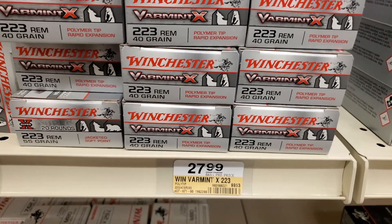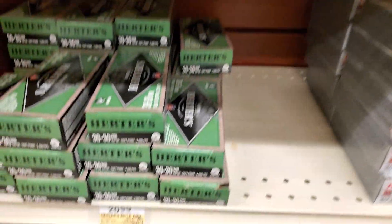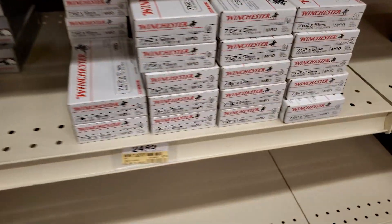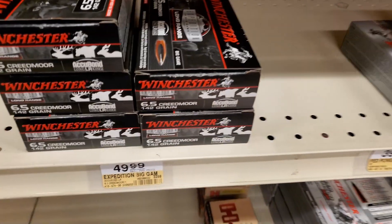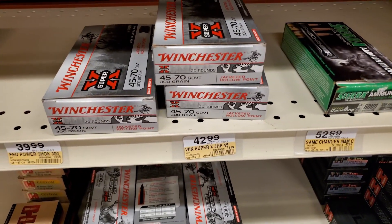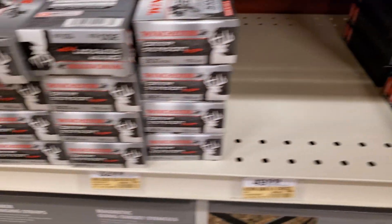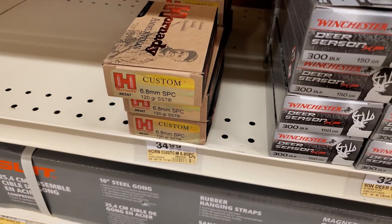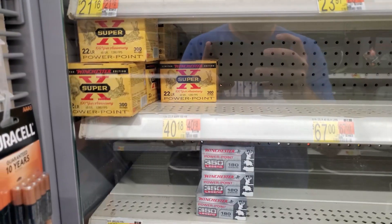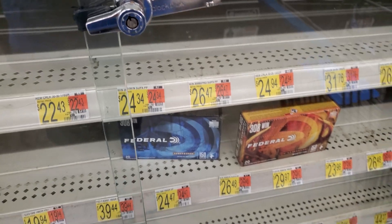We got some 40 grain 223, 338 Lapua — one box. We got Legend and Savage, been here for a while. 30-30 for $21, 30-06 for $26. 7.62x51, we got some Expedition Long Range. 6.5 Creedmoor for $50, that's $2.50 a round. 45-70, 6mm Creedmoor, 6.8 Western — been here a while. We got 6.5 Grendel, 300 Blackout, and 6.8 SPC. The table that's usually full is pretty empty. 22-350, 222, 7.62x51, and some 308. Nothing special.